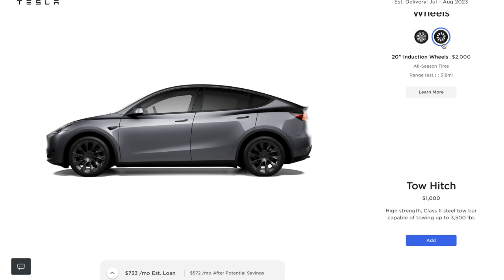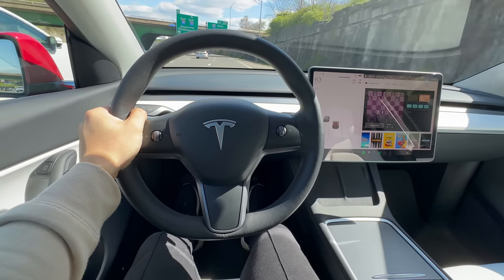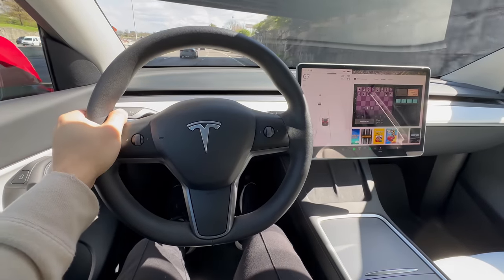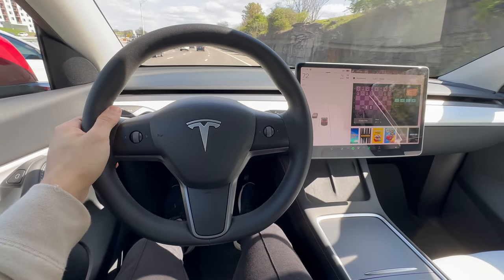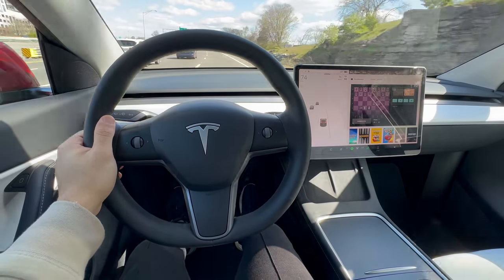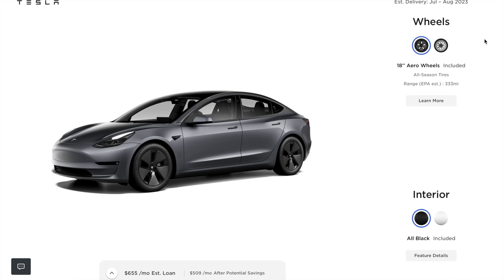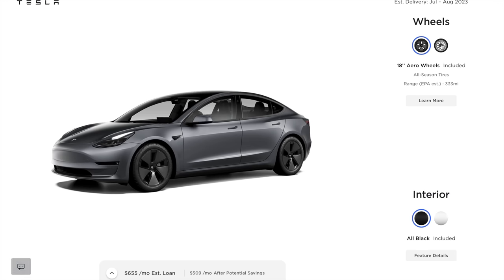Or you can simply save it up and purchase a different set of wheels later on at a more affordable price. Now you will have two sets of wheels perfect for different purposes such as road trips, summer cruising, or even winter driving. With the Gemini wheels on the Model Y, you can enjoy a range of up to 330 miles. However, when you opt for the induction wheels, the range takes a dip to 318 miles. Similarly in the case of the Model 3, the aero wheels provide a range of 330 miles, while the sport wheels give you 315 miles.